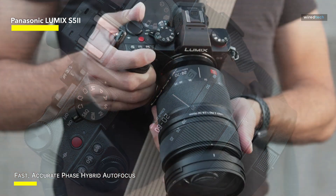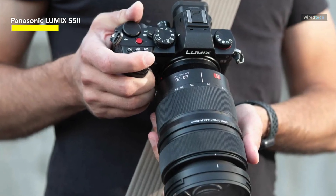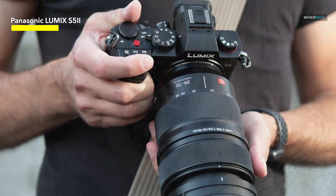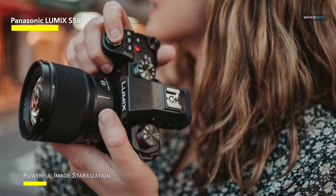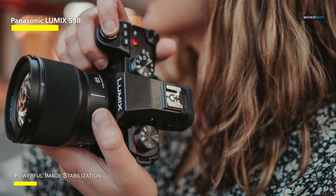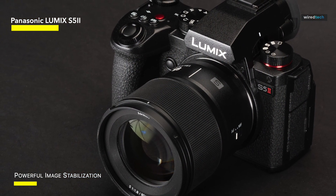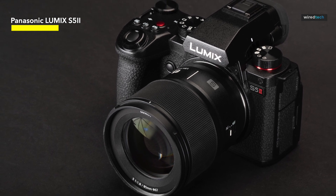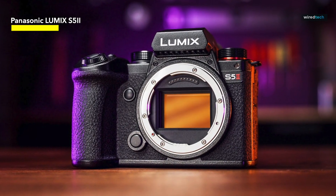The 85mm f/1.8 lens is a portrait photographer's dream with gorgeous bokeh and razor-sharp subject focus. What actually distinguishes the S52 is its outstanding video capabilities, capturing 4K at 60 frames per second with exceptional dynamic range and color clarity, making it appealing to both photographers and videographers. Dual card slots improve ease and security for pros, while in-body stabilization ensures stable images even in the most difficult lighting circumstances. The autofocus technology is a dependable workhorse that ensures you never miss a shot.